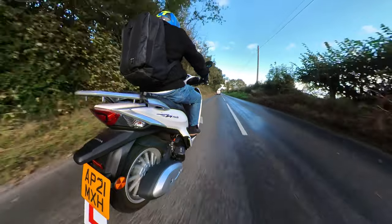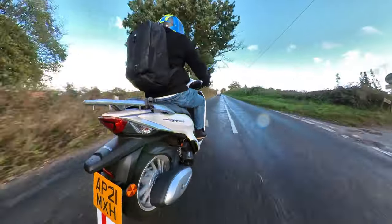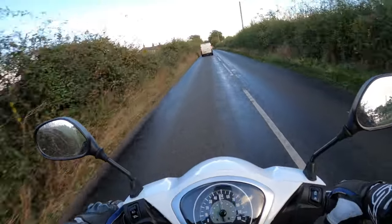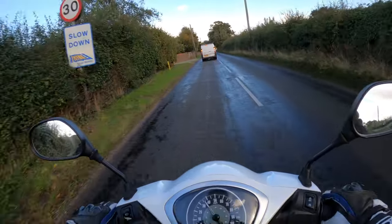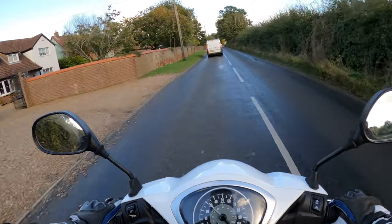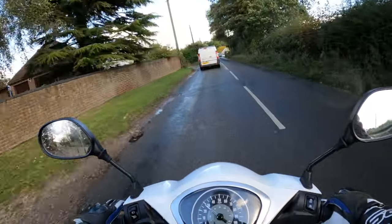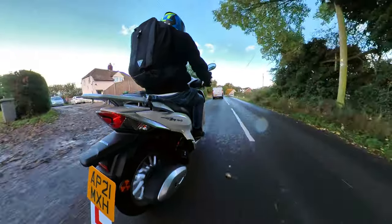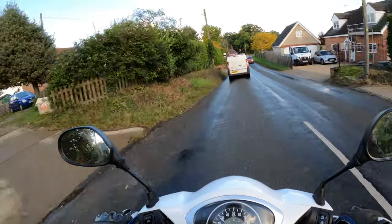It comes in three different colours and I think it's the same price for all of them — whereas a lot of other models have a base price starting from and going up for various colours. There'll be optional extras through genuine Honda accessories, like top boxes — not sure if you can get heated grips for this one.